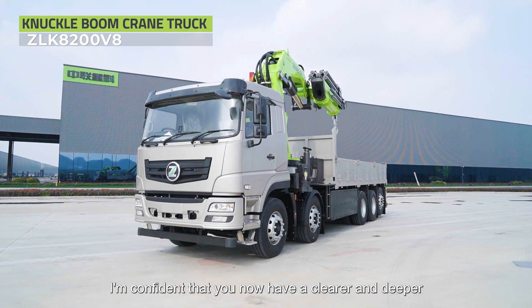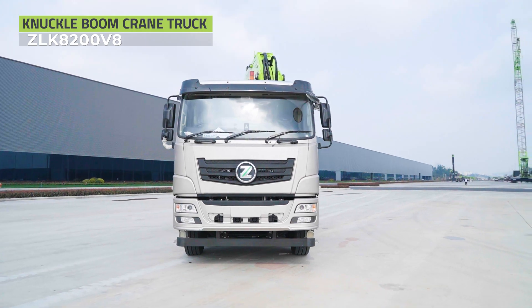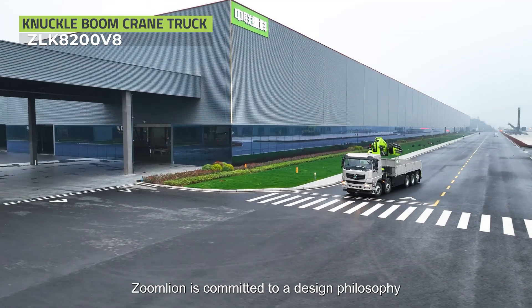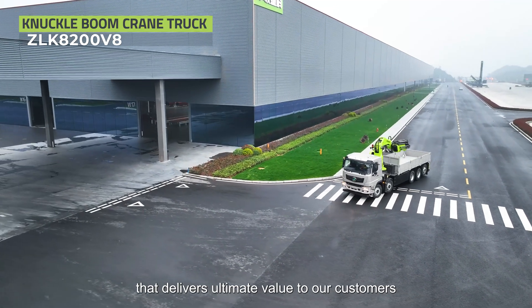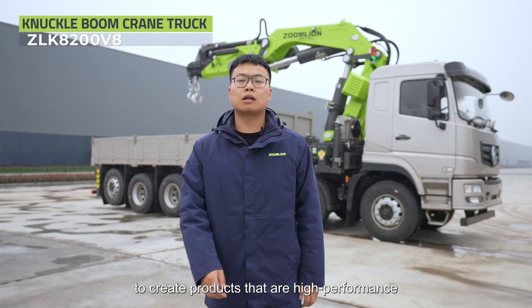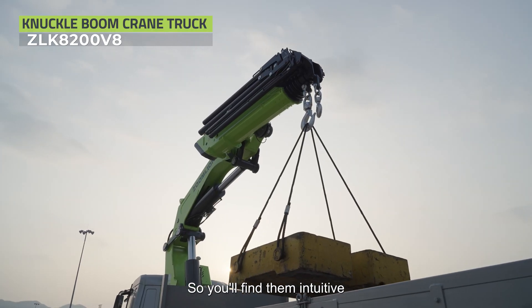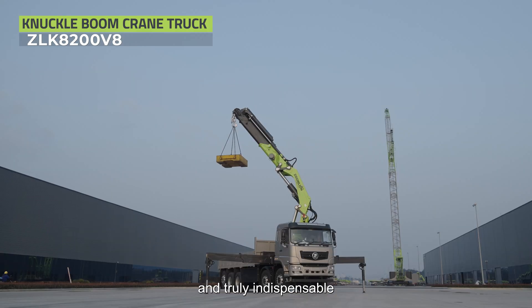With this overview, I'm confident that you now have a clearer and deeper understanding of this knuckle boom crane. Zoomlion is committed to a design philosophy that delivers ultimate value to our customers. We build our technology around your needs to create products that are high-performance, safe, and reliable, so you'll find them intuitive, comfortable to operate, and truly indispensable.